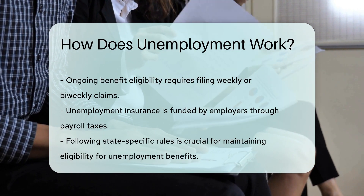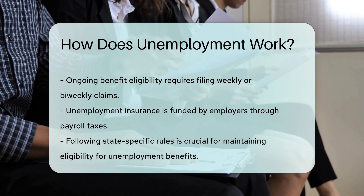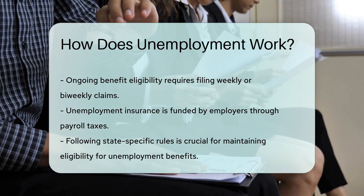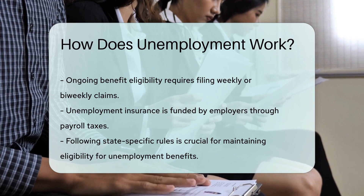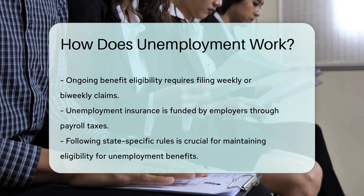And where does the money come from? Employers pay into the unemployment insurance system through payroll taxes. So if the unexpected happens, unemployment benefits can be a lifeline. Just make sure to follow your state's rules to maintain eligibility.